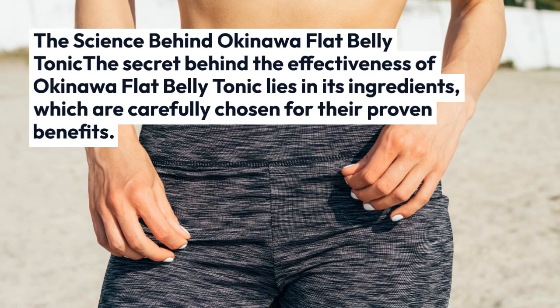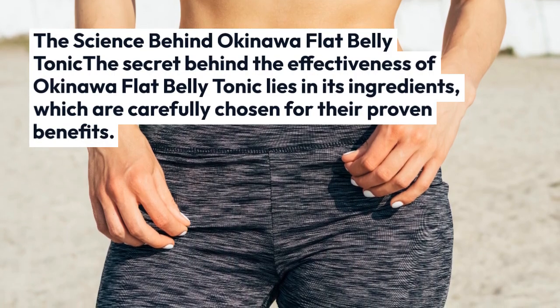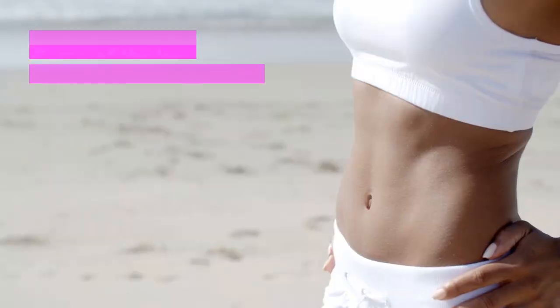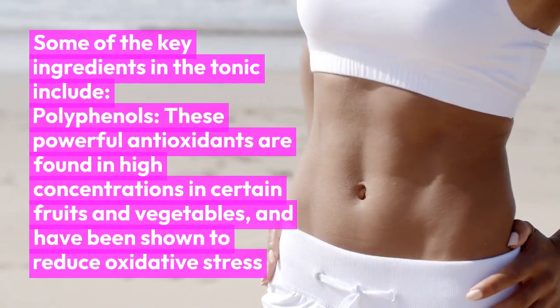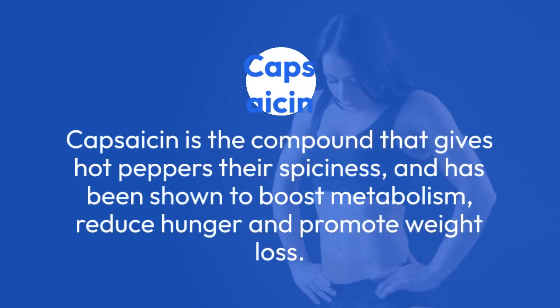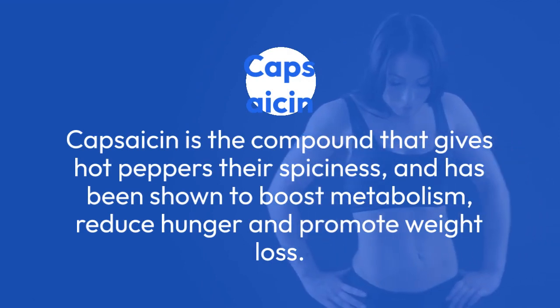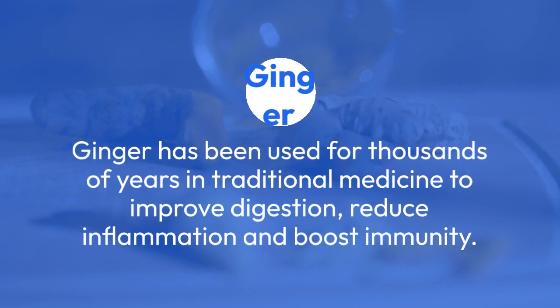The Science Behind Okinawa Flat Belly Tonic. The secret behind the effectiveness of Okinawa Flat Belly Tonic lies in its ingredients, which are carefully chosen for their proven benefits. Some of the key ingredients include polyphenols — powerful antioxidants found in high concentrations in certain fruits and vegetables, which have been shown to reduce oxidative stress and inflammation in the body.